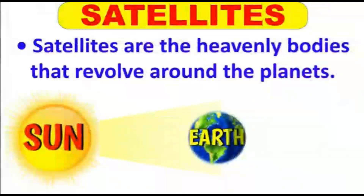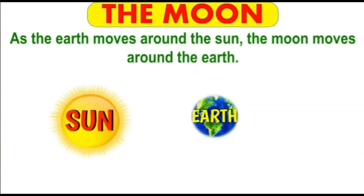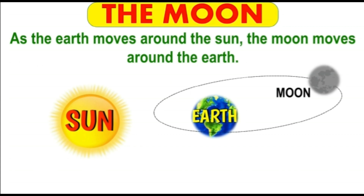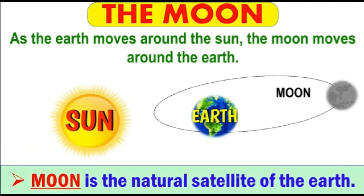Our next topic is satellites. Satellites are heavenly bodies that revolve around the planets, like the moon. The moon is our nearest neighbor in space. As the Earth moves around the sun, the moon moves around the Earth. So, the moon is the natural satellite of the Earth.